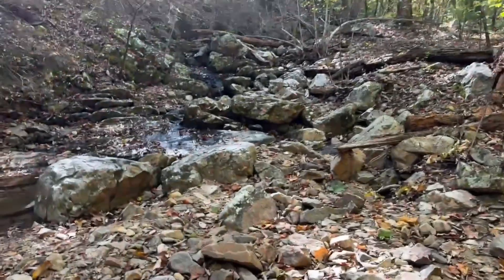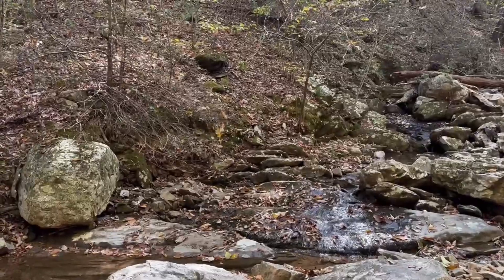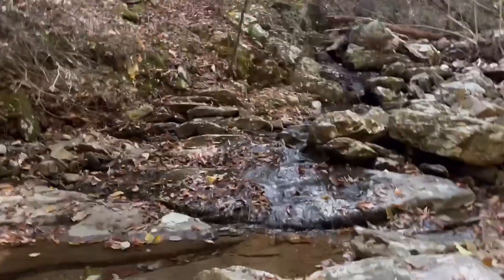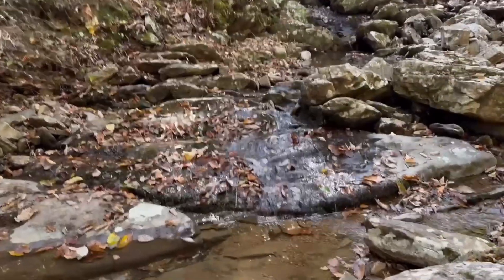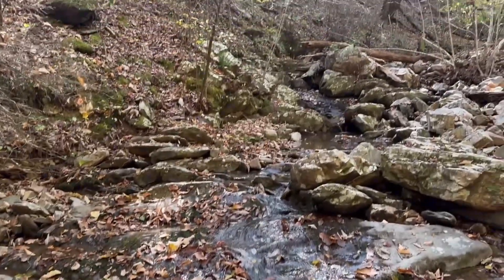We just had lunch and now we're crossing this creek to go back up the mountain by the mile. A little waterfall? Okay, we'll see the waterfall. A little baby waterfall — oh yeah, a little baby one.